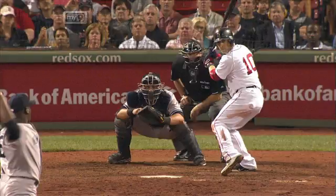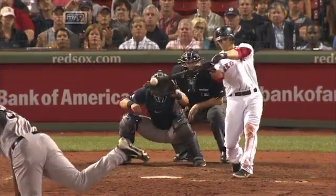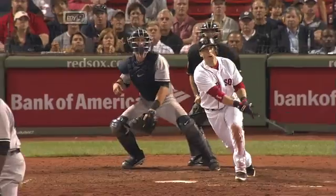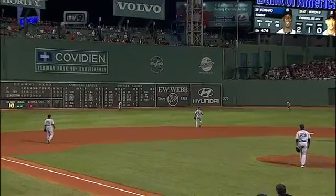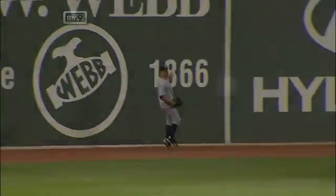A lot of speed out in left field. High fastball, Scooter gets into it. It looks like it's headed for the gap, but the gap is going to close, primarily because of the speed of Brett Gardner. Wow, did he make a nice play.